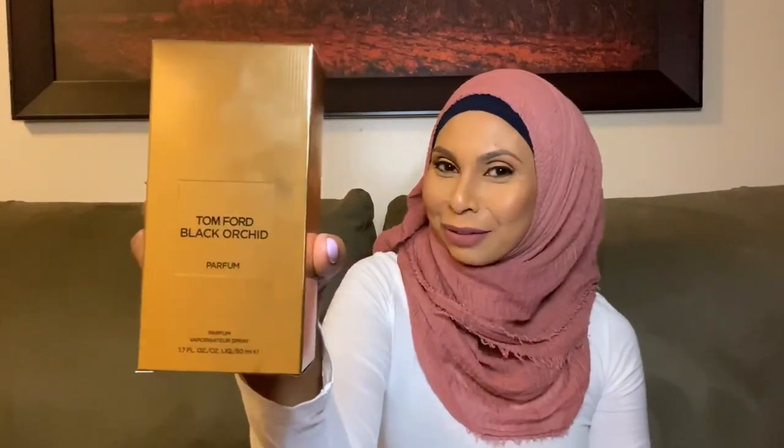If you're interested in this review, please keep watching. As everyone knows, the original Tom Ford Black Orchid in the black bottle — I've had this fragrance in my collection for many years now. I'm very familiar with this scent because this is my husband's signature scent, so I know what it smells like. This fragrance is very potent, it's strong, it's a beast. He would come home from work, I would wash his clothes, and I could still smell this fragrance on them when they were in the dryer.